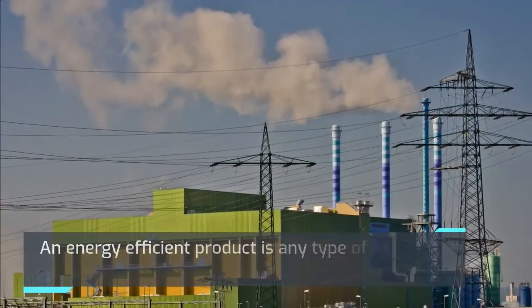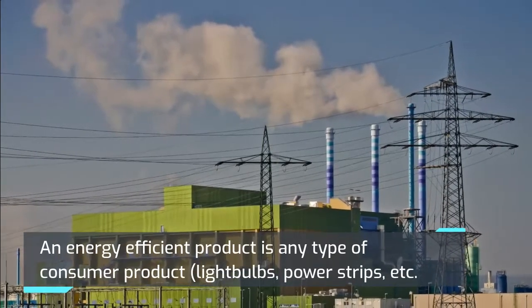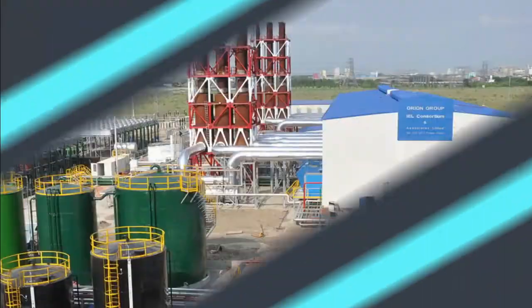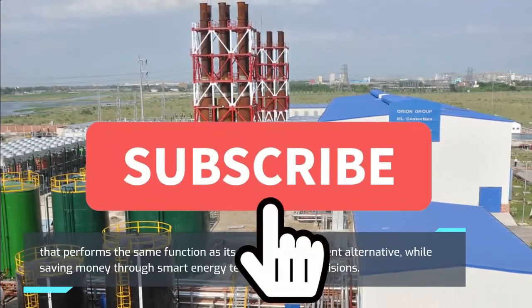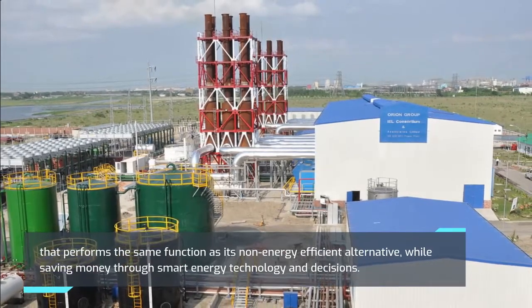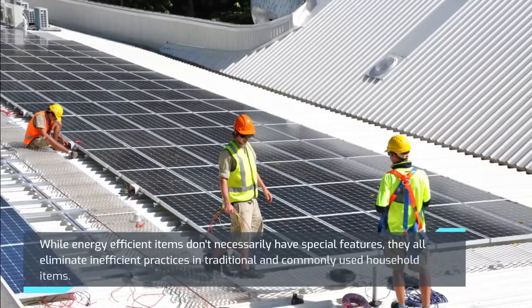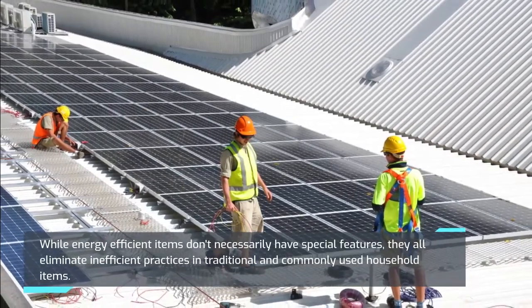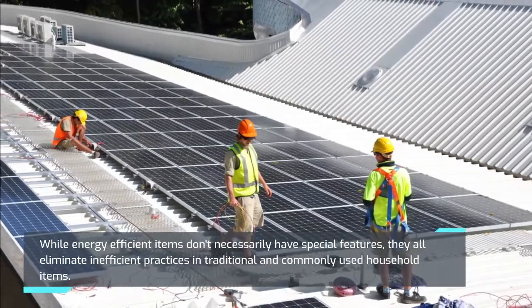An energy efficient product is any type of consumer product — light bulbs, power strips, etc. — that performs the same function as its non-energy efficient alternative, while saving money through smart energy technology and decisions. While energy efficient items don't necessarily have special features, they all eliminate inefficient practices in traditional and commonly used household items.